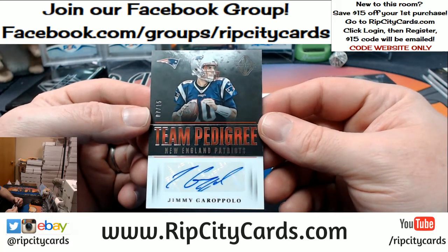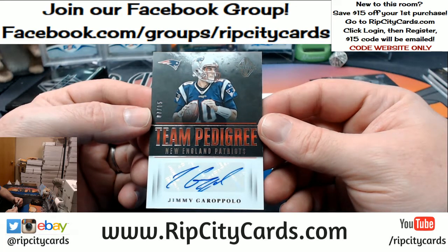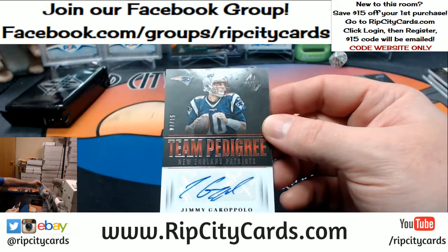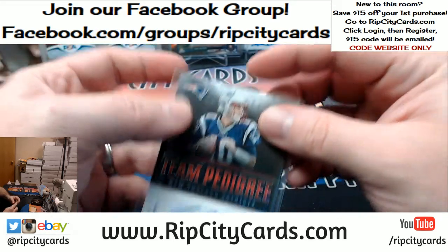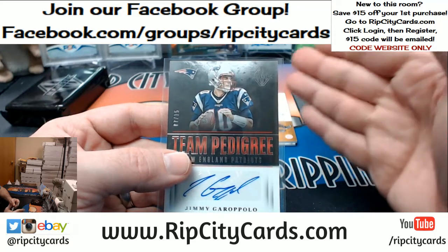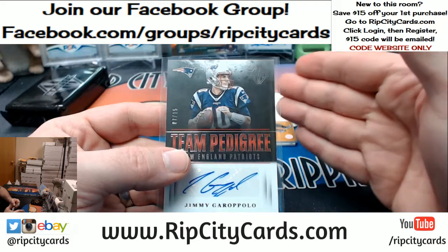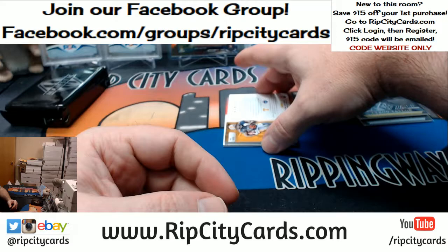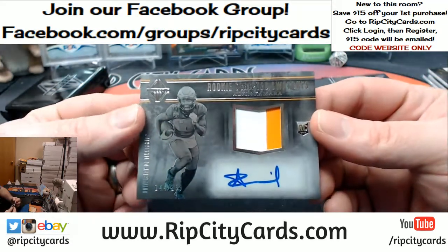Does anybody think, really, that he's going to spend the next four years in San Francisco? Tom Brady's going to spend about another four years playing and then he's going to move straight back to New England? I think this is a college one, which is not going to make it as sweet. But it's Kamara — 144 out of 199, two-color.